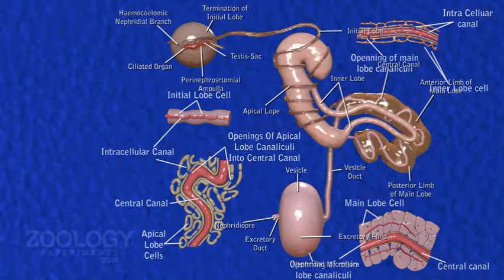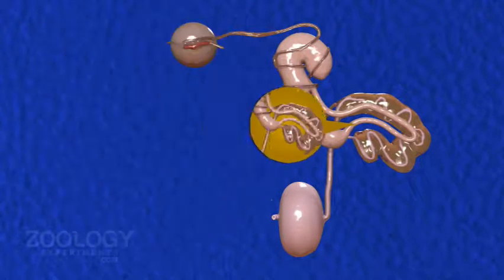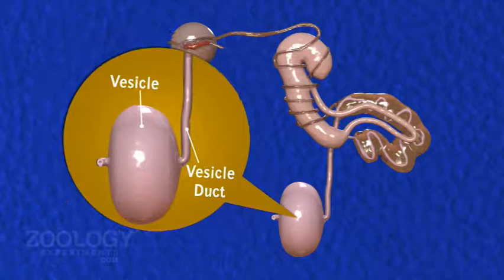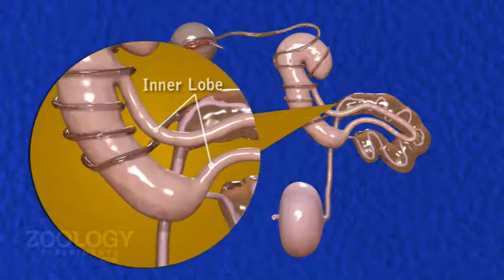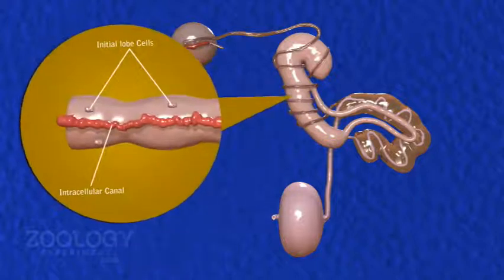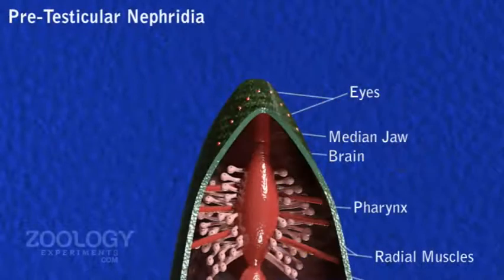It consists of six parts: main lobe, vesicle and vesicle duct, apical lobe, inner lobe, initial lobe, and ciliated organ.